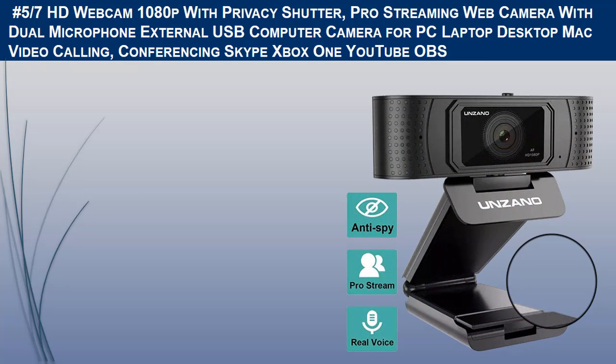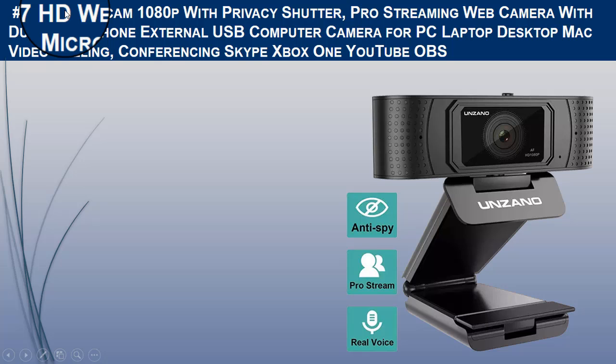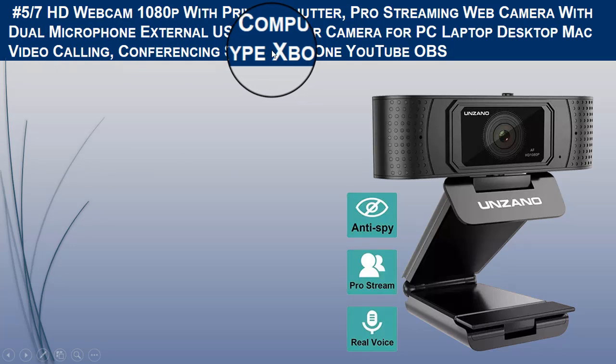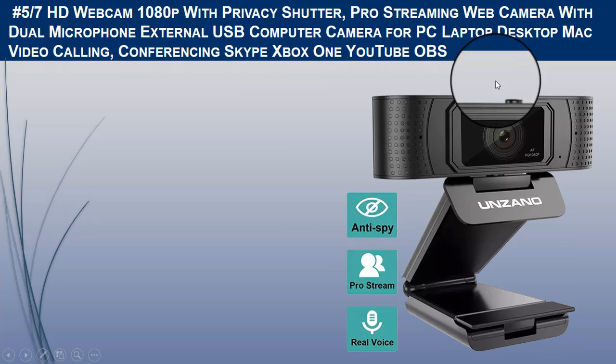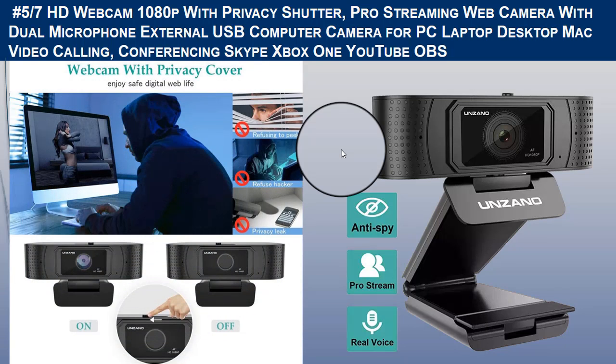The fifth camera for desktop computers is for PC, laptop, desktop, and Mac for video calling, conferencing, Skype, Xbox One, and YouTube. It features an HD PC camera with a privacy cover, allowing you to control what your camera displays at any time, effectively protecting your privacy.